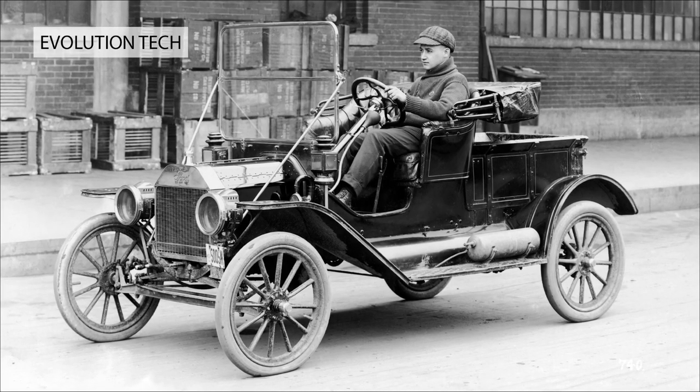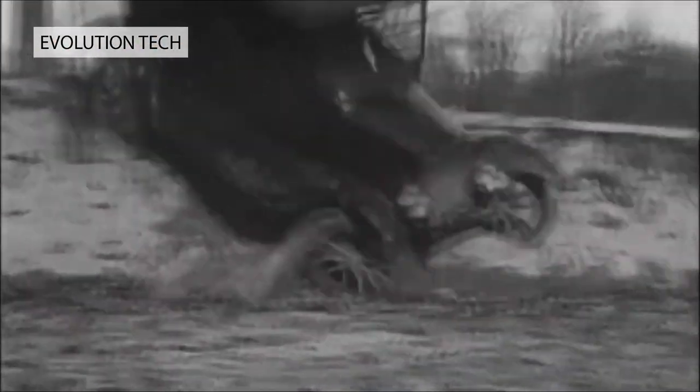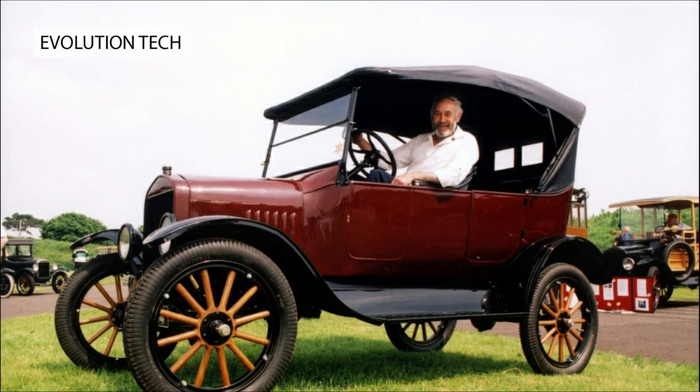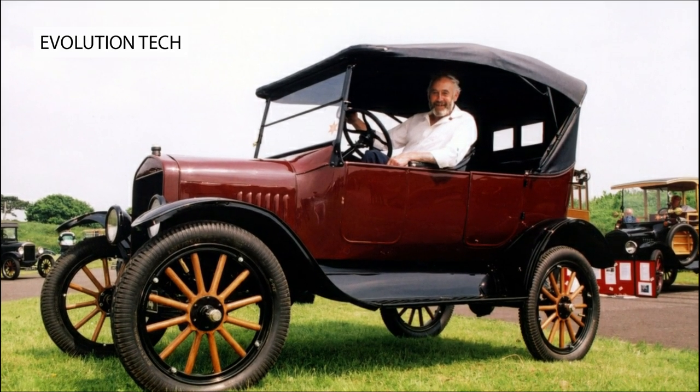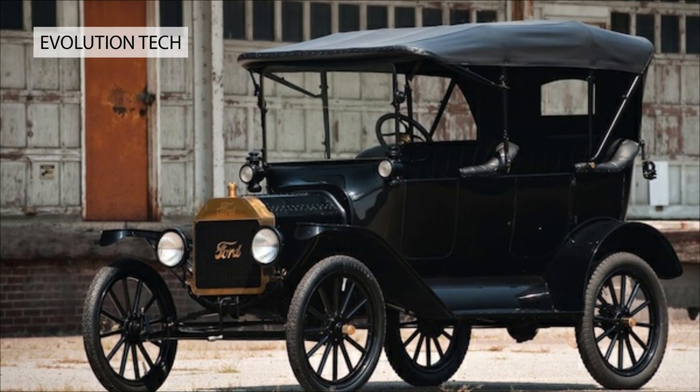Prices started at $300, with a wide variety of bodies available. Owners could even order spare parts from home shopping catalogs. A staggering 15 million were sold by the time production ended in 1927. Famously available in any color, so long as it was black.